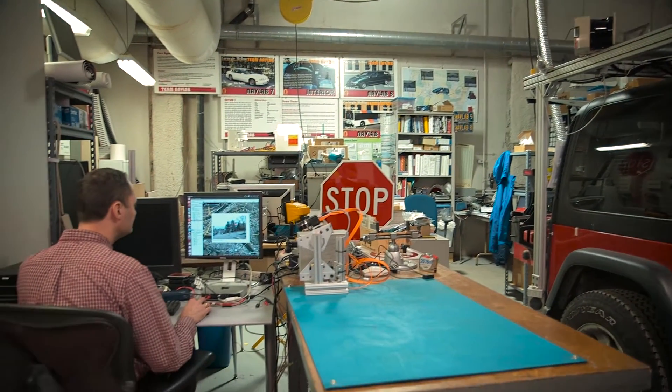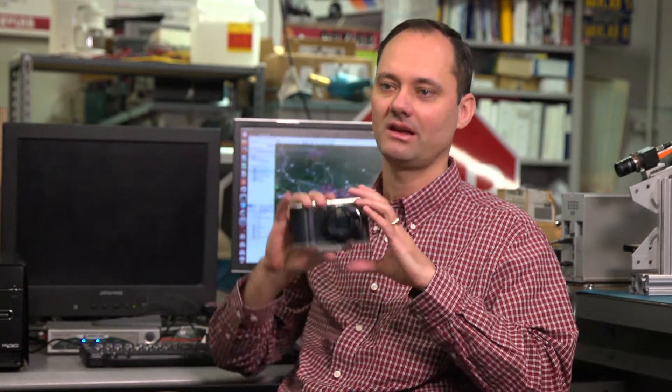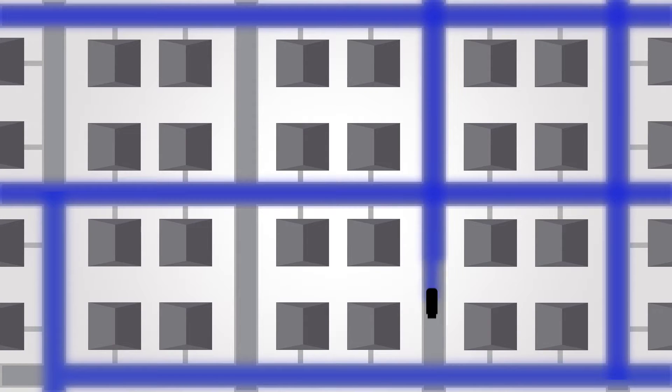What we developed is using smart cameras in vehicles to detect the damage. We mount this in the windshield — you can put it on any vehicle you want. My vision is to put it on garbage trucks, because garbage trucks go through every neighborhood once a week, so you could inspect the whole city once a week.